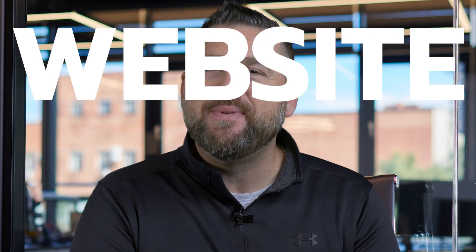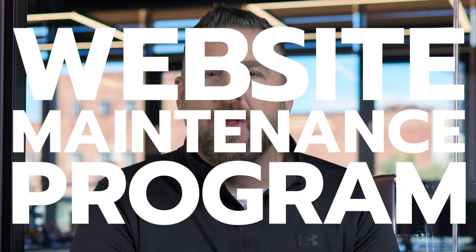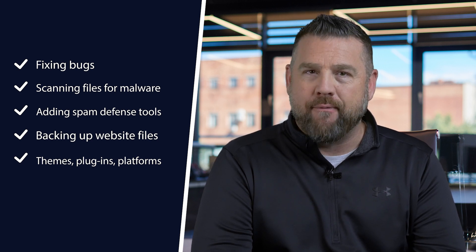One simple solution to avoid a lot of these issues before they happen is a website maintenance program. Website maintenance is the process of keeping a website up-to-date and functioning properly. This includes adding new content to your website and preventative measures like fixing bugs, scanning files for malware, adding spam defense tools, backing up website files, and updating themes, plugins, and hosting platforms.